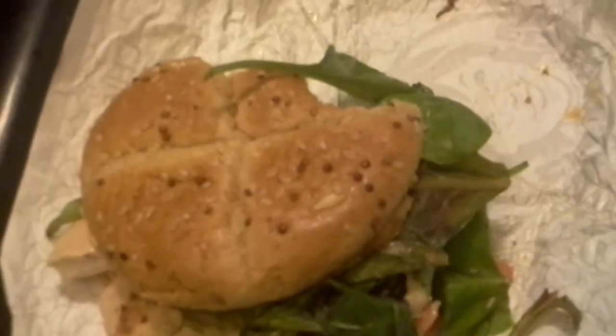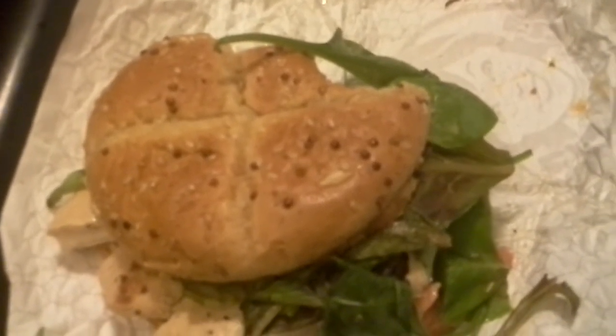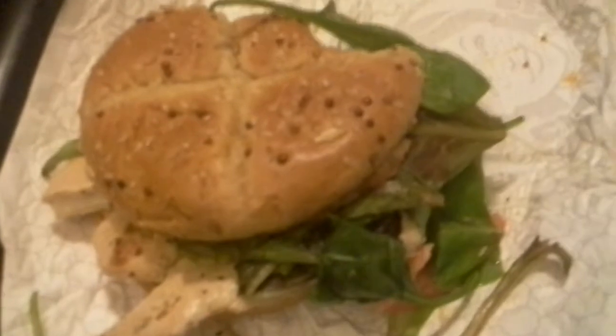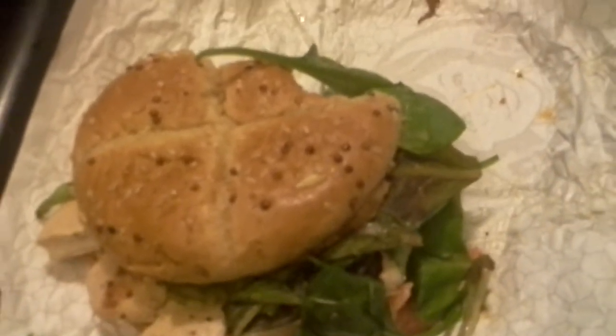It's pretty good. I have to say I don't like it as well as Carl's Jr.'s grilled chicken — there was just something so much more flavorful about theirs. Most of the flavor in this comes from, I think, the bun and the honey mustard.